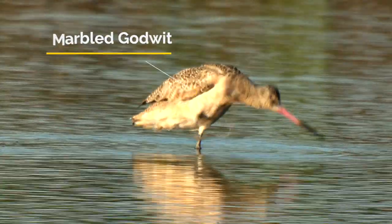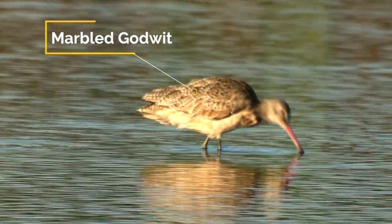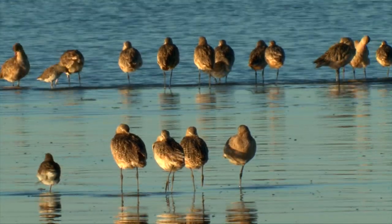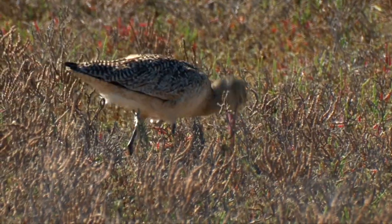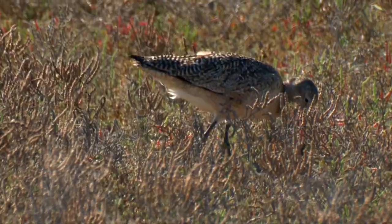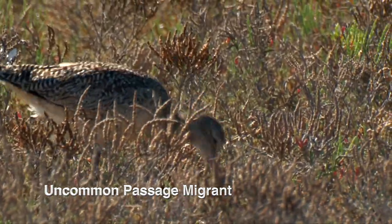During the breeding season, godwits probe deep, looking for worms, crustaceans, and small clams. But during migration, they feed almost exclusively on plant tubers, and their bill is adapted for clipping tubers. Most marbled godwits breed in the Great Plains, but there are two far-flung populations — one in James Bay, Canada, and the other on the Alaskan Peninsula.